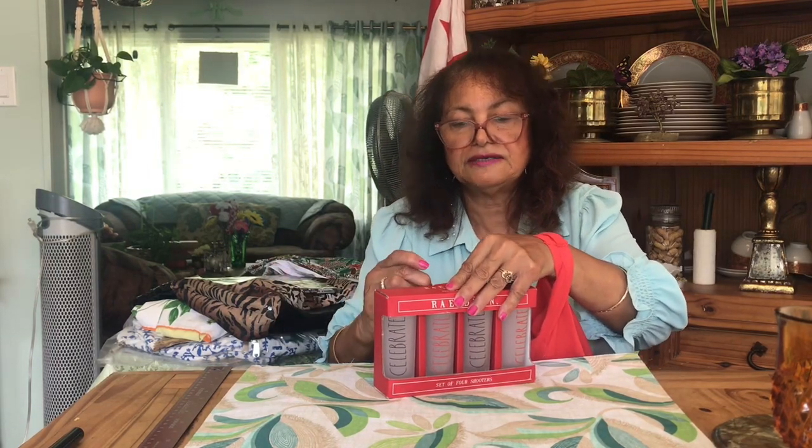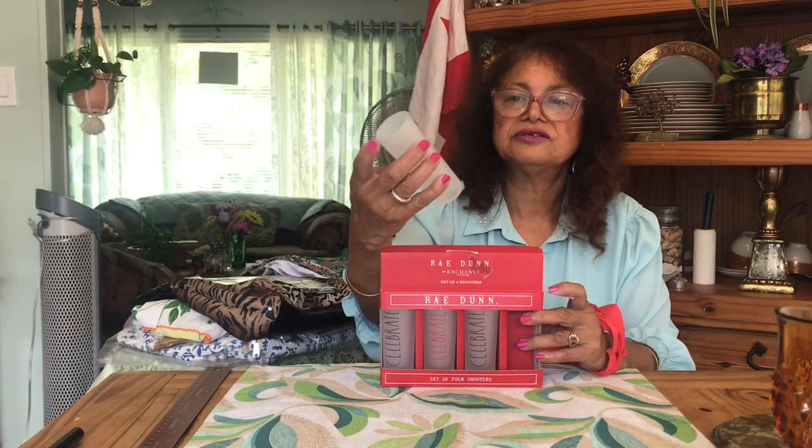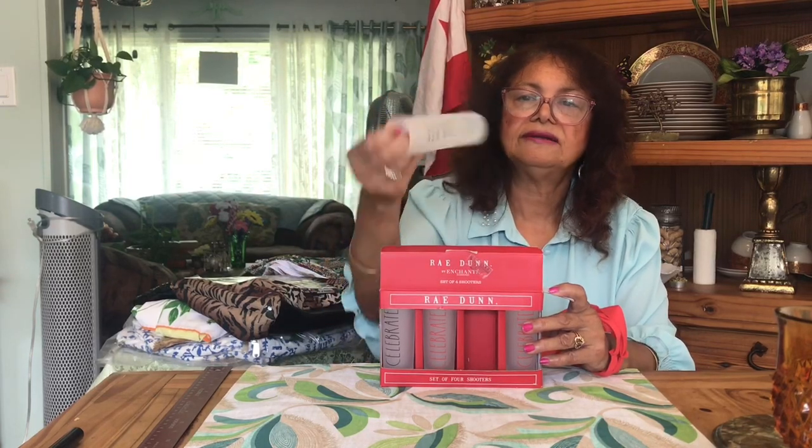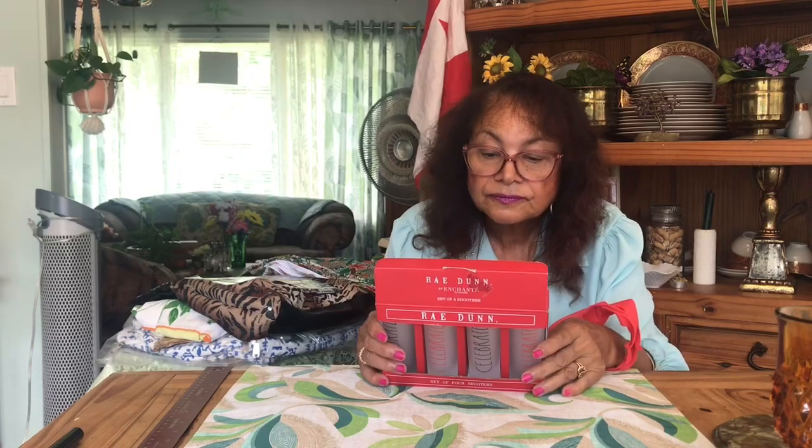The next item is this set of glasses — these are from Rae Dunn, which I don't see a lot of in thrift stores, only pieces here and there. I had picked up a few Rae Dunn cups myself before, but I didn't know they made little shark glasses. These are cute and they say 'Celebrate' on them in red and black writing. They're frosted little glasses and they're Rae Dunn — really cute to use at your bar. There are four still in the box and I also got these two.